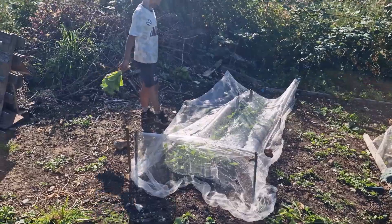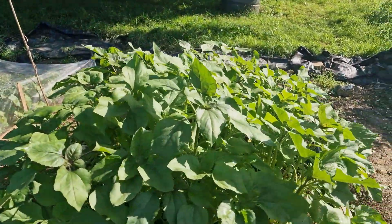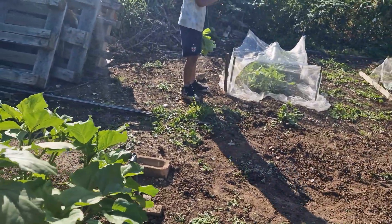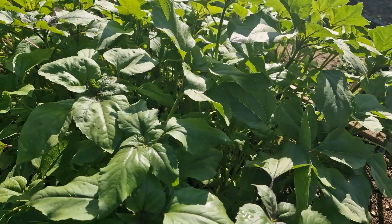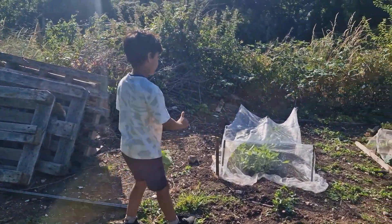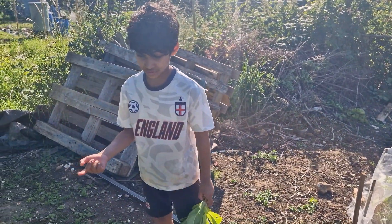These are sunflowers growing. These are bigger sunflowers. How old are these? About a month. One month. How old are these? Two months. These double the height, and these triple the height.